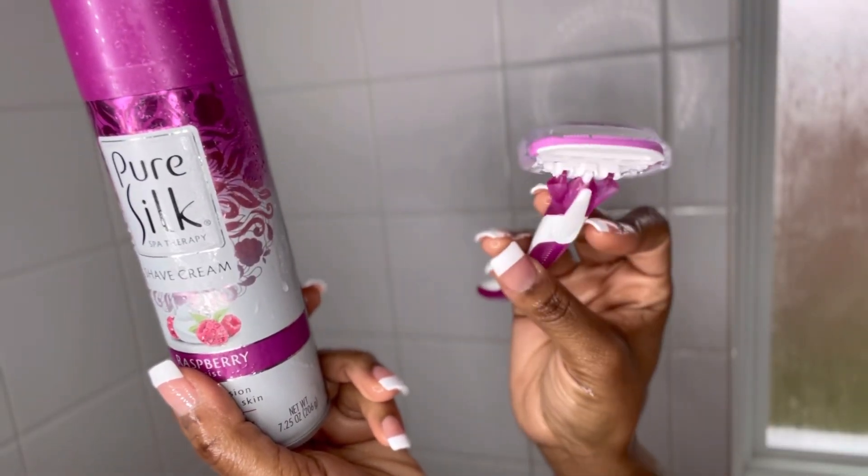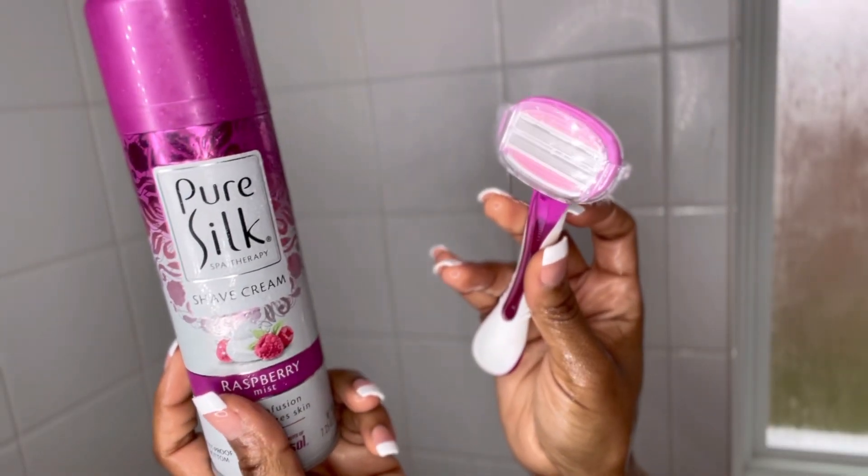Now I'm going in with my Pure Silk razor and my Pure Silk shaving cream — I have the shaving cream in raspberry. This shaving cream is aloe-infused, so when you're done it leaves your skin nice and moisturized.